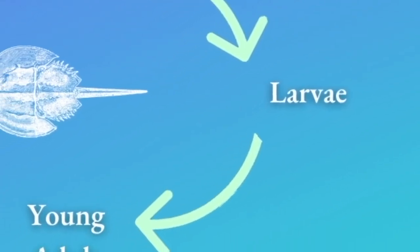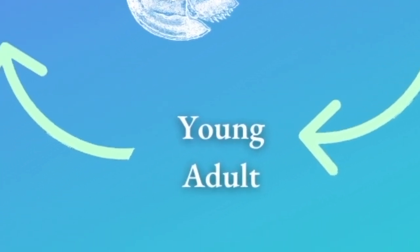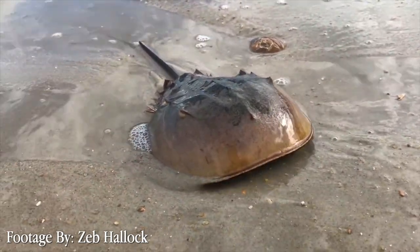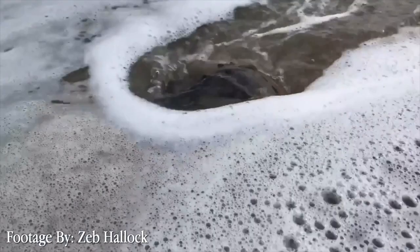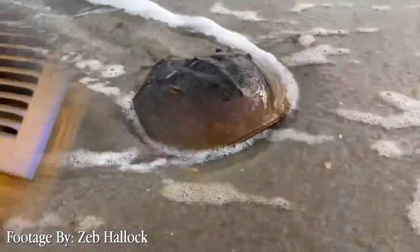After a successful molt, the baby horseshoe crabs will now become young adults. Young adults often remain in intertidal flats along the shore, while older horseshoe crabs are often found in deeper waters offshore.